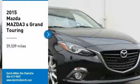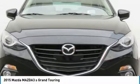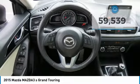Come test drive the 2015 Mazda 3. The Mazda 3 meets your vehicle wants and needs — powerful and economical, technologically savvy, and boasting top safety features. The Mazda 3 is the total package. This vehicle has less than 60,000 miles.